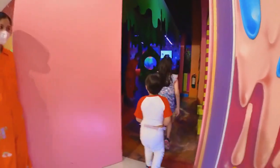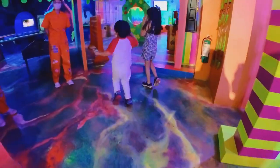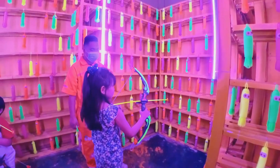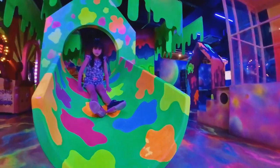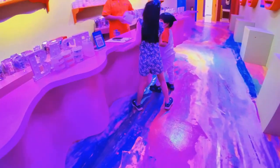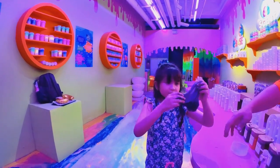Next, we went to Wonderville. It is a secret neon slime city with an archery area and lots of bean bags. I also got to make my own slime here. My hands got slimy.